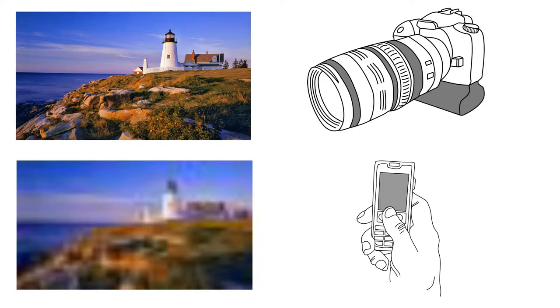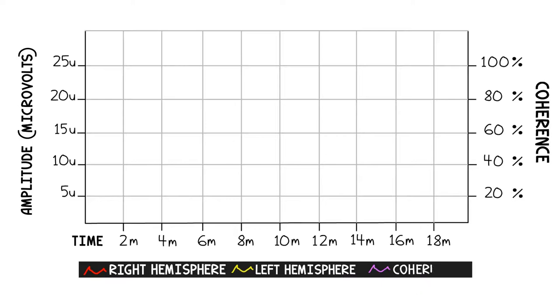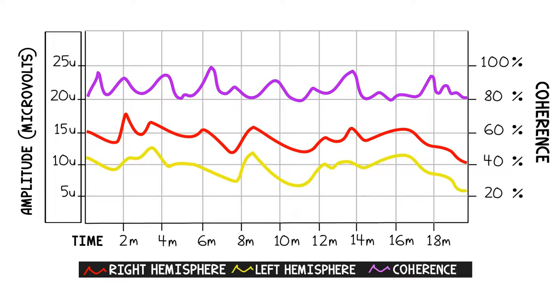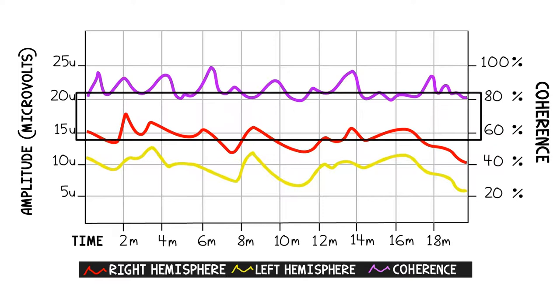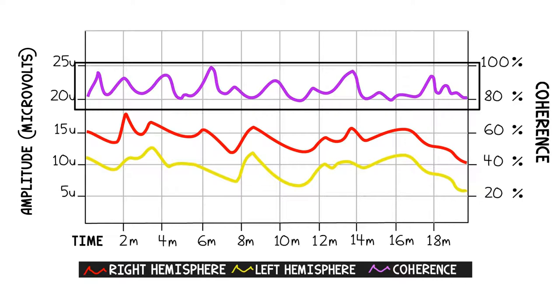The data collected from the brain is mapped out according to frequency on a series of graphs. Brain activity is measured in microvolts on the left axis. The yellow line represents the amount of activity in the person's left hemisphere, while the red line represents the amount of activity in the right hemisphere. The purple line is a measure of coherence, or the level of synchronicity between the two hemispheres.